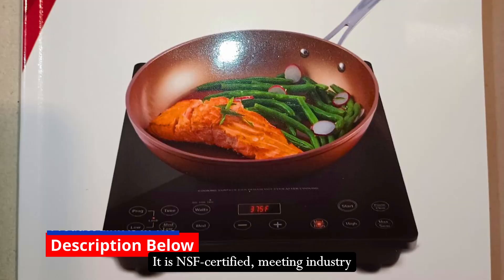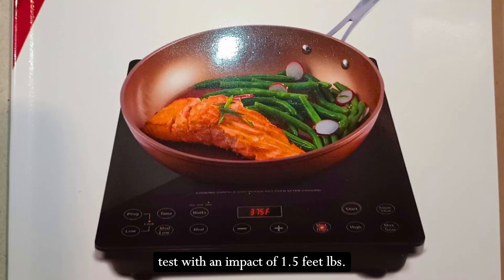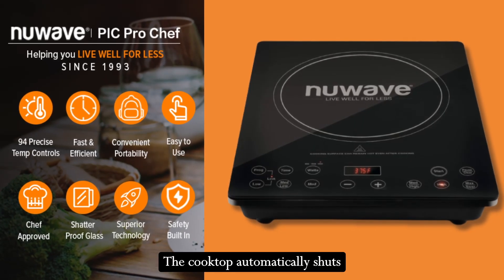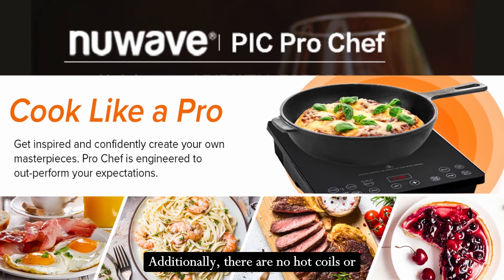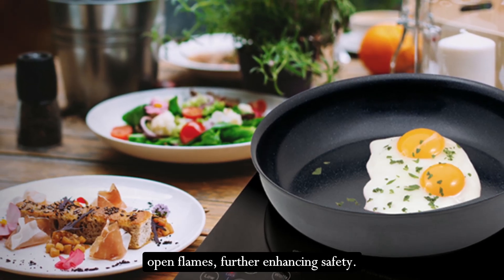It is NSF-certified, meeting industry durability standards and passing a drop test with an impact of 1.5 feet-pounds. The cooktop automatically shuts off when the cookware is removed, reducing the risk of burns and fire. Additionally, there are no hot coils or open flames, further enhancing safety.